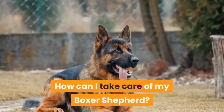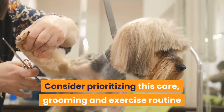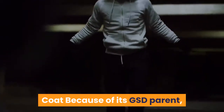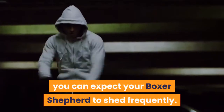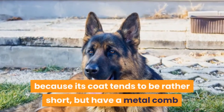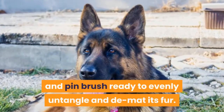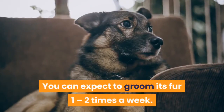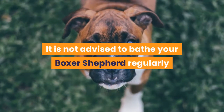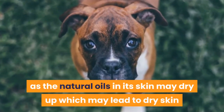How can I take care of my Boxer Shepherd? Consider prioritizing this care, grooming and exercise routine if you decide to commit to adopting a Boxer Shepherd. Coat — because of its GSD parent, you can expect your Boxer Shepherd to shed frequently. An undercoat rake is not necessary because its coat tends to be rather short, but have a metal comb and pin brush ready to evenly untangle and de-mat its fur. You can expect to groom its fur 1 to 2 times a week. It is not advised to bathe your Boxer Shepherd regularly as the natural oils in its skin may dry up, which may lead to dry skin or skin irritation.